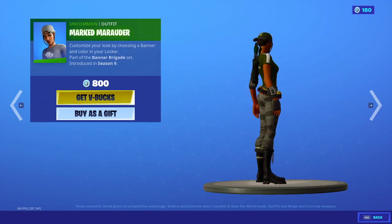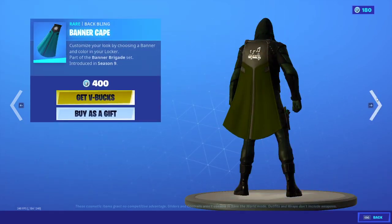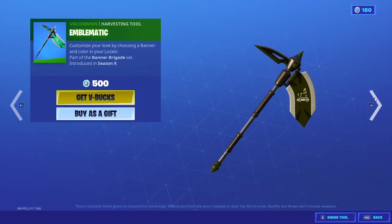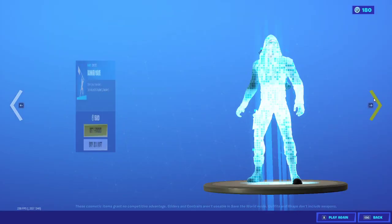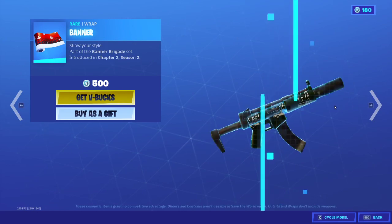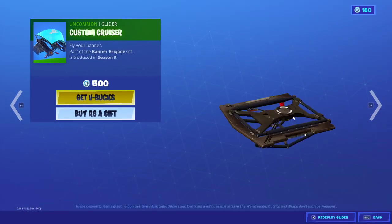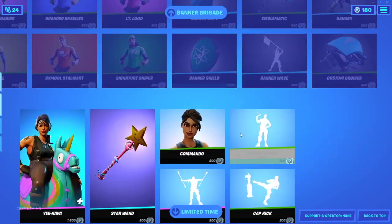We have the whole Banner Brigade set — we have like 10 skins I think, and then the cape, the shield, and the pickaxe. We also have the banner wave emote, a wrap, and a glider — the Custom Cruiser. This set is actually really cool.